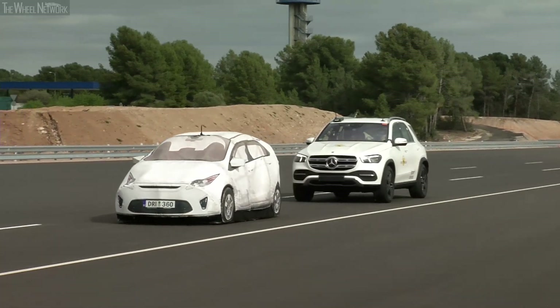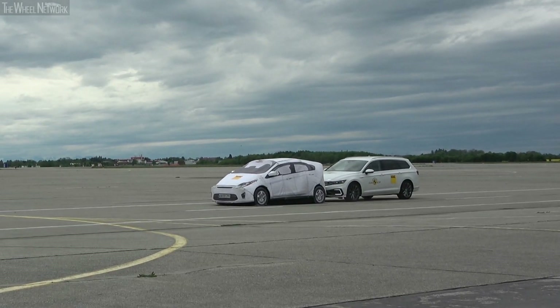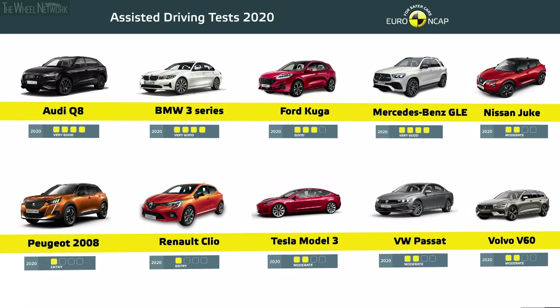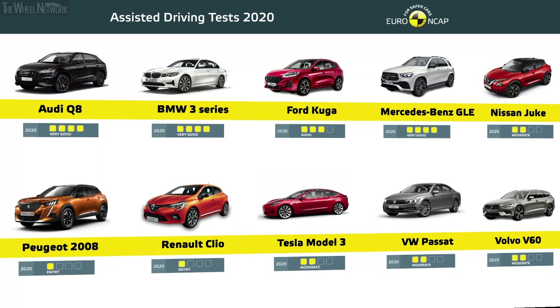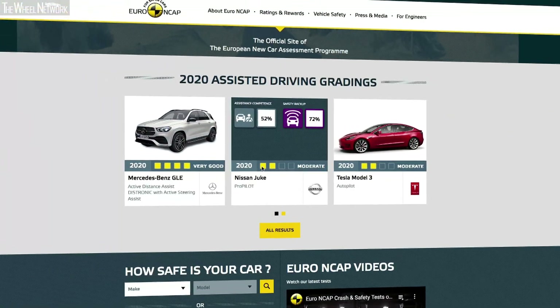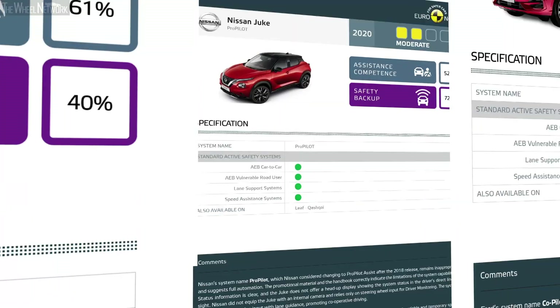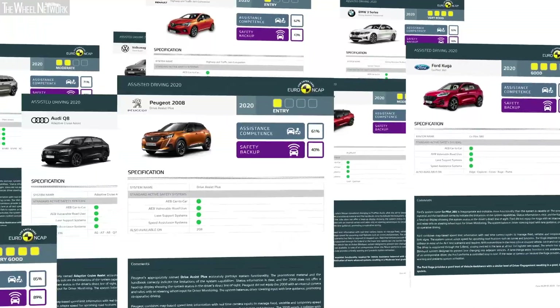Finally, the car's critical crash avoidance performance was tested. The final verdict on each car is based on the combination of all results, focusing on the balance between driver engagement and vehicle assistance. The best systems offer a balance between the degree of assistance they provide and the extent to which the driver is kept engaged, supported by an effective safety backup.